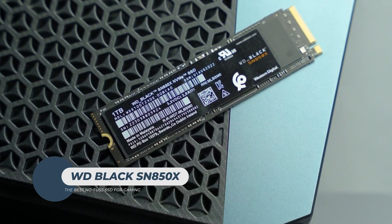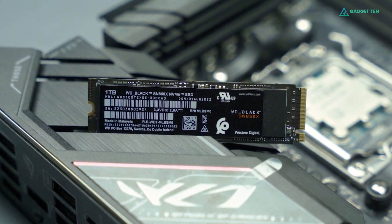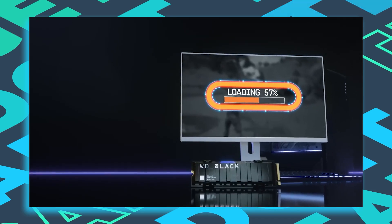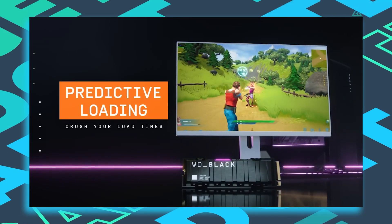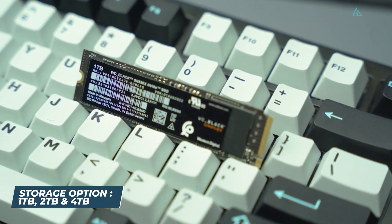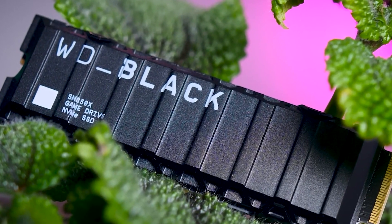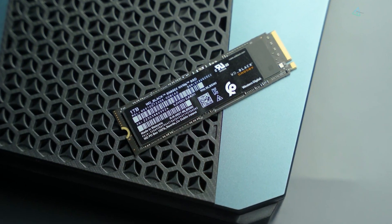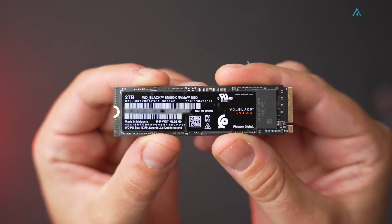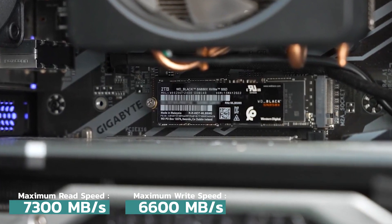WD Black SN850X. The SN850X stands out as a top-tier Gen 4 SSD, balancing speed, price, and versatility. Tailored for gamers, it slashes load times, eliminates throttling, reduces lag, and prevents texture pop-ins, ensuring a seamless gaming experience. Available in capacities from 1 TB to 4 TB, the SN850X includes optional heatsinks on the 1 TB and 2 TB models, maintaining peak performance for consistent gameplay. It leverages the PCIe 4.0 interface to achieve blazing sequential read speeds of 7,300 MB/s and write speeds of 6,600 MB/s.